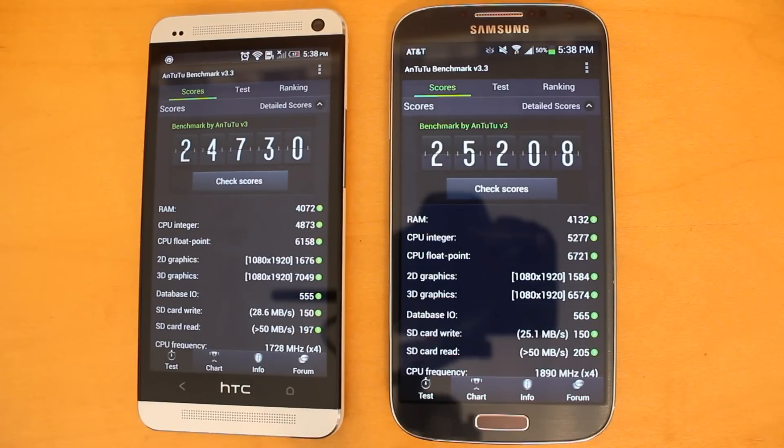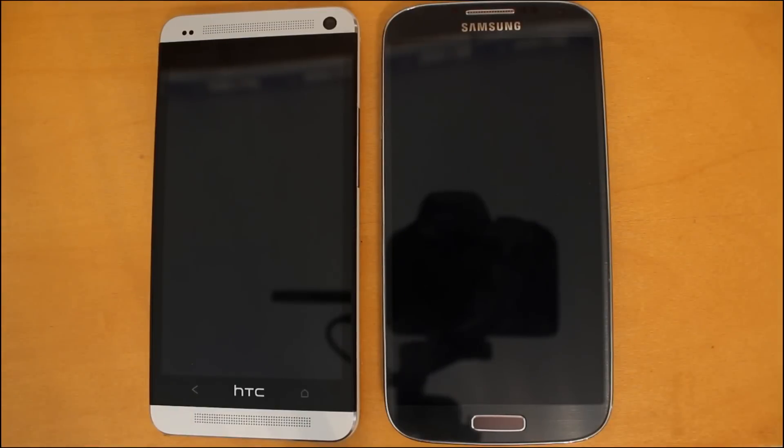Let me continue with the boot up test. Both of these phones are now turned off and we're ready to run the boot test. Before I begin, I wanted to let you know that both of these phones are in fact rooted, but they are running the stock ROM, so there are no speed or performance enhancements due to custom ROMs on either phone.